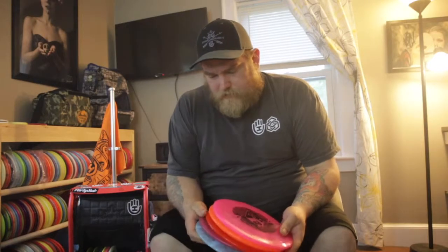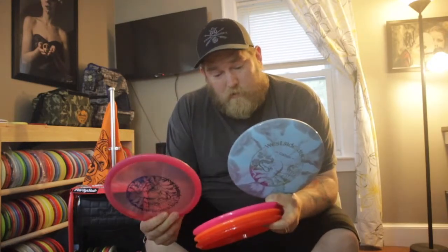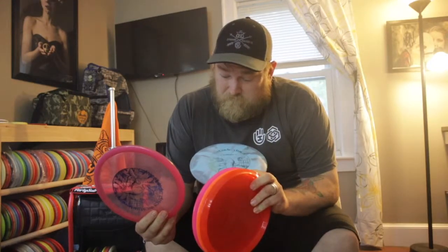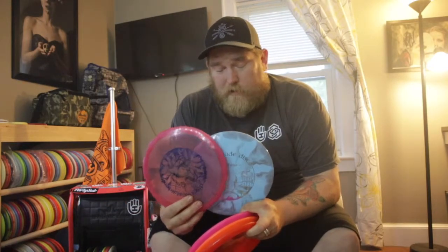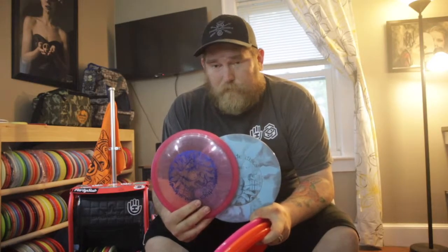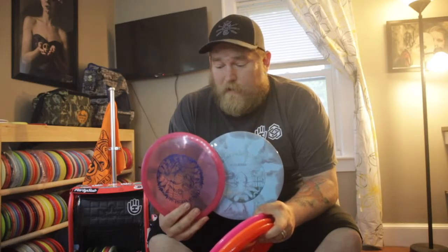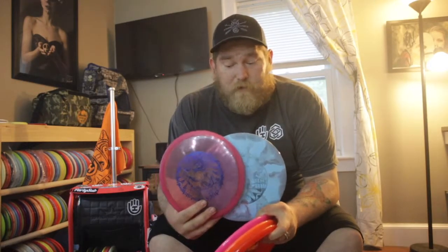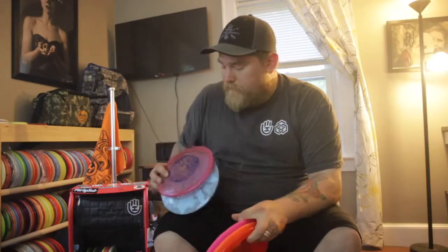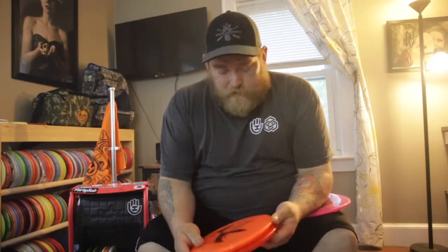Moving on to mid-ranges, I don't carry too many. Starting off with Tursus — I carry two, one VIP and one Tournament Burst. Really great understable mid-ranges for long turnover shots in the woods. These things are great, they hold their line — any line you put on them — and give you a right finish.